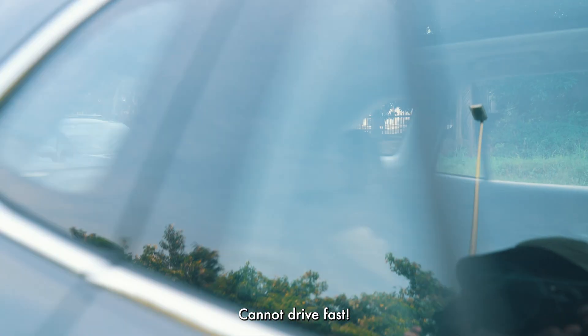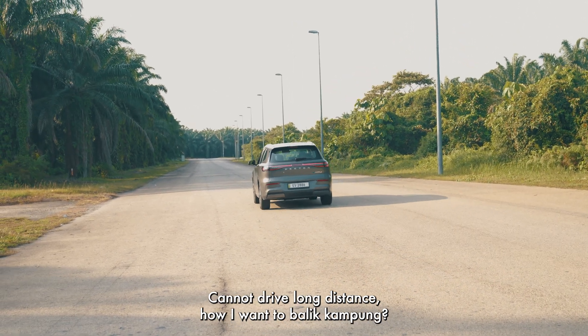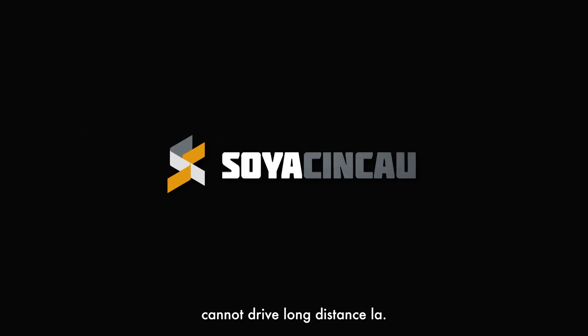Why you need to go so fast? Cannot drive fast? What makes you think EV car is so fast, so expensive. Cannot drive long distance. How I want to balik kampung? Balik kampung during fasting season is so jammed. EV is not official lah. Cannot drive long distance lah.